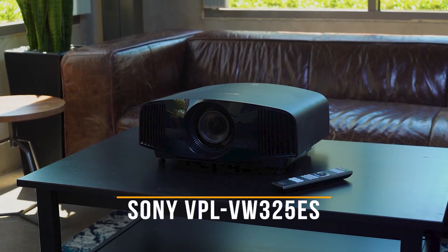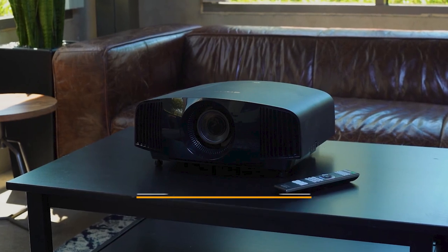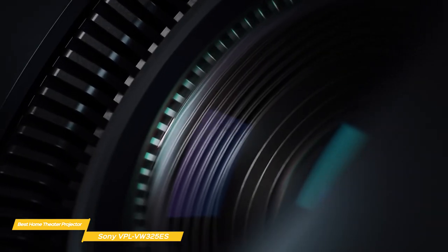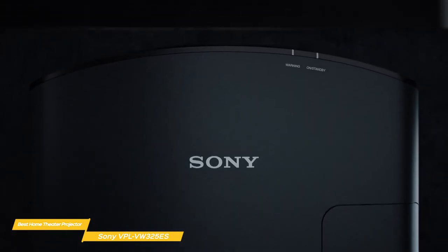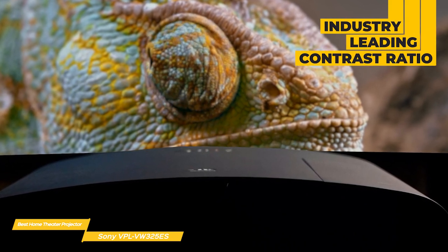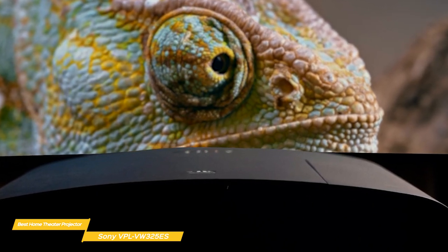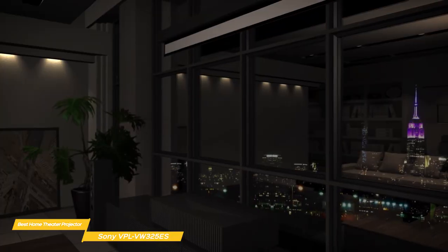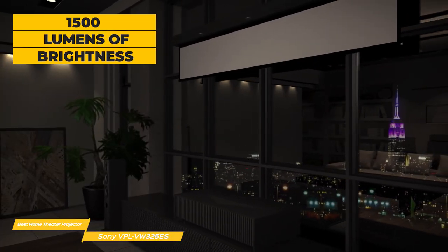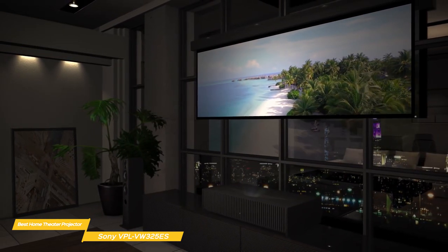Next up, the Sony VPL-VE325ES, our pick for best home theater projector. If you're looking for the pinnacle in home theater projectors, the Sony VPL-VE325ES offers incomparable image quality, soundly blowing the competition away, but it does come at a very high price point. The primary contributor to the 325ES' excellent performance is contrast ratio. Using a trio of 4K SXRD liquid crystal on silicon chips, this projector puts out a contrast ratio that's better than anything currently available. The 1,500 lumens of the 325ES would have been more than enough a few years ago, but these days 3,000 is pretty common, as we saw with the Epson Home Cinema 3800.